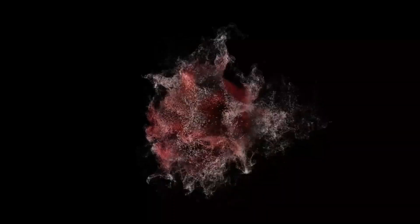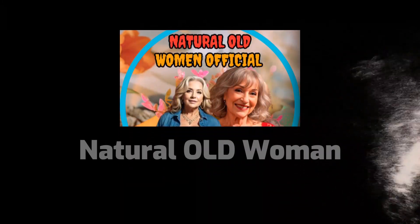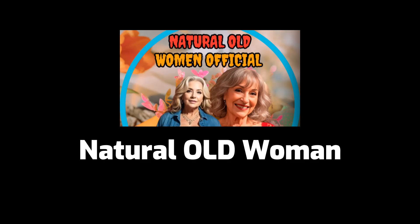Hello, everyone. Welcome to my Natural Old Women official channel. I hope everyone is having a wonderful day. Before we begin, please hit the subscribe button and give this video a thumbs up.